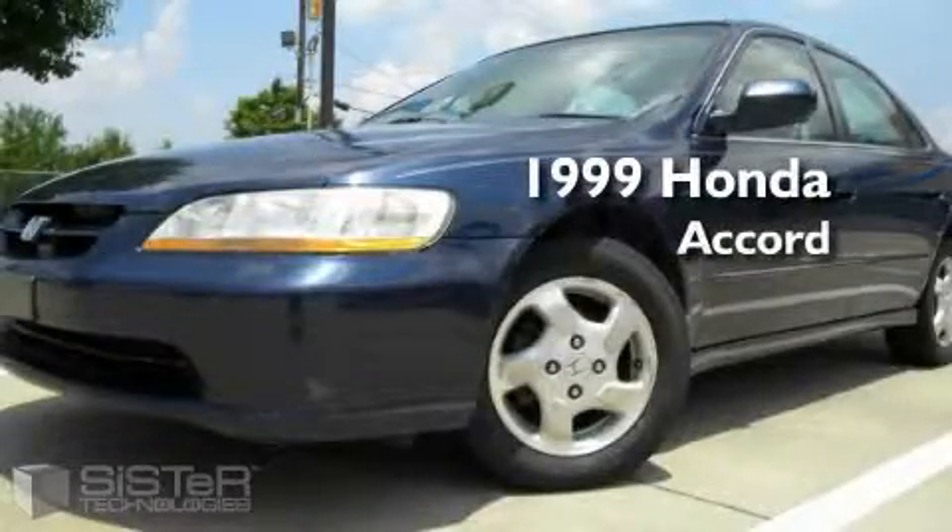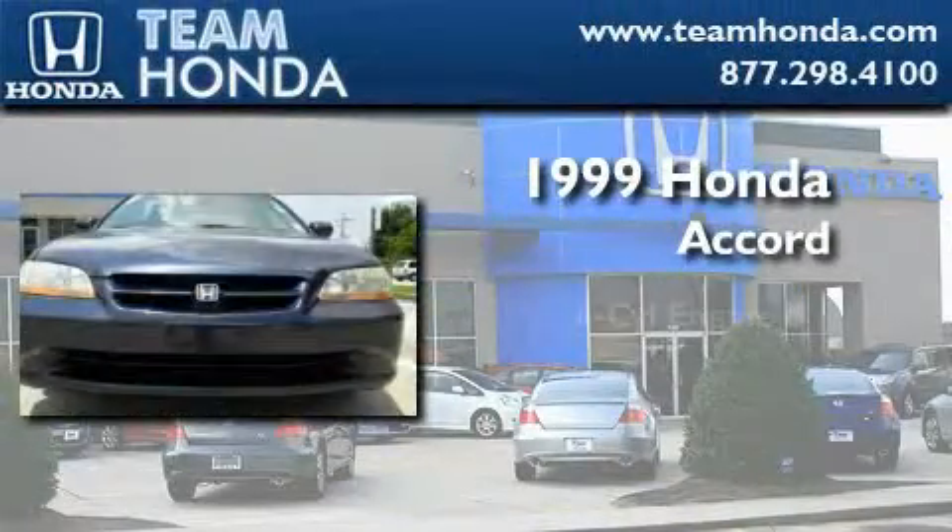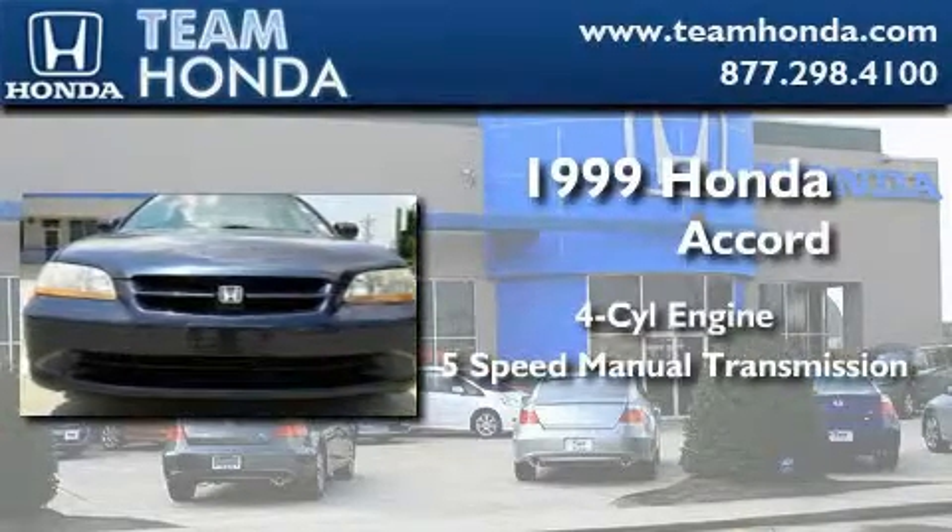This is a 1999 Honda Accord. It has a four-cylinder engine and a five-speed manual transmission.